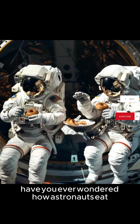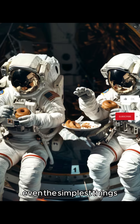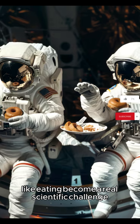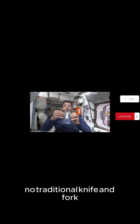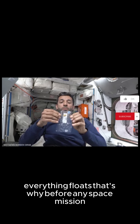Have you ever wondered how astronauts eat in outer space? In a world without gravity, even the simplest things like eating become a real scientific challenge. On Earth, eating is easy. But in space, there's no table, no traditional knife and fork, and not even a drink that stays still in a cup. Everything floats.